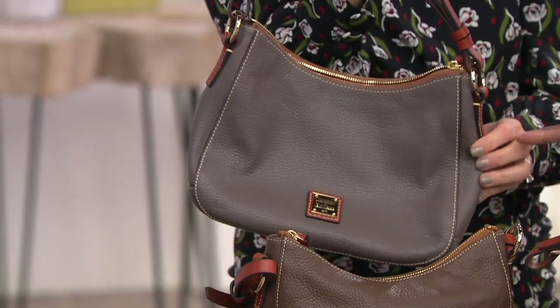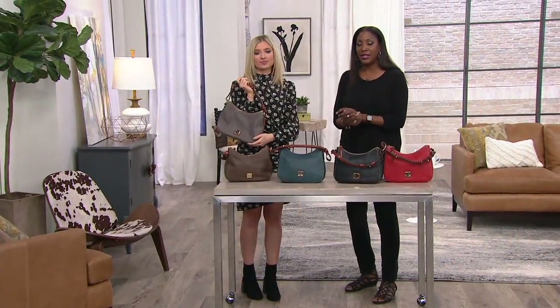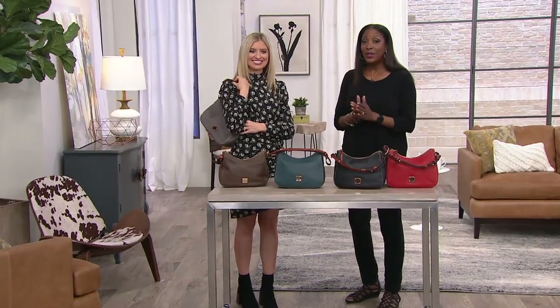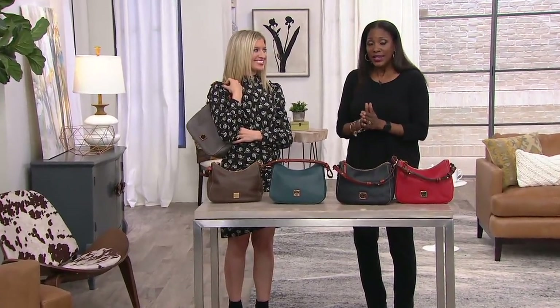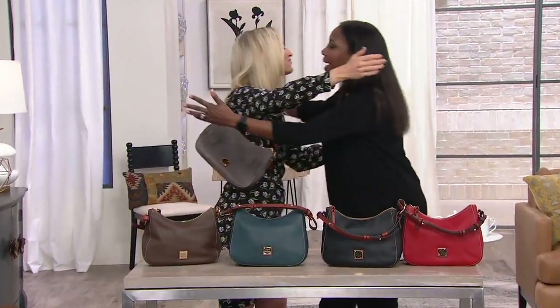The colors are red, classic black, teal, mushroom, and elephant — a lighter neutral that goes with everything in your closet. Item number 351917. Continue to place your orders!